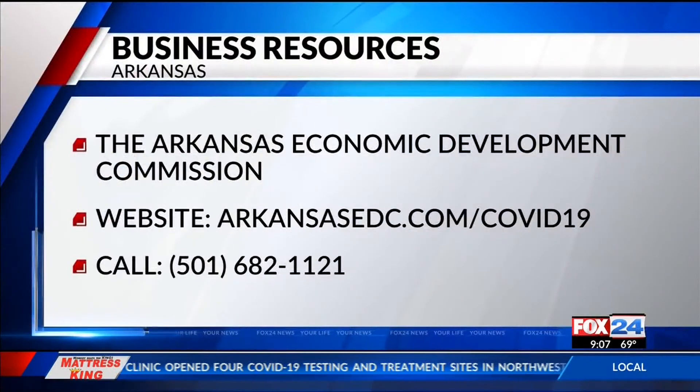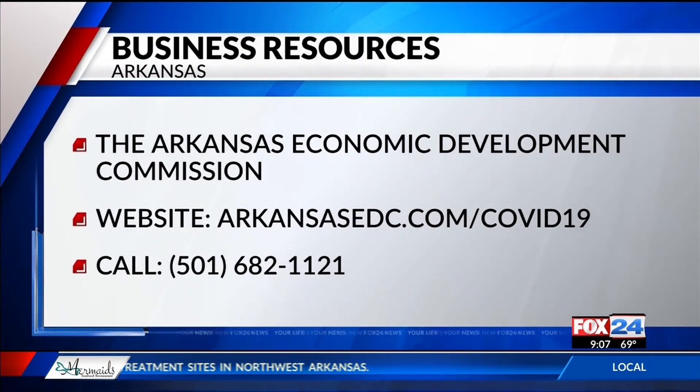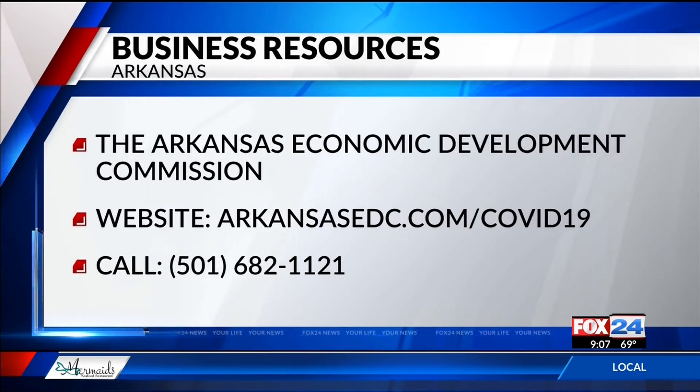We look to stand that up here in the next couple of days. Business owners can find additional resources on the Arkansas Economic Development Commission website or by calling 501-682-1121.